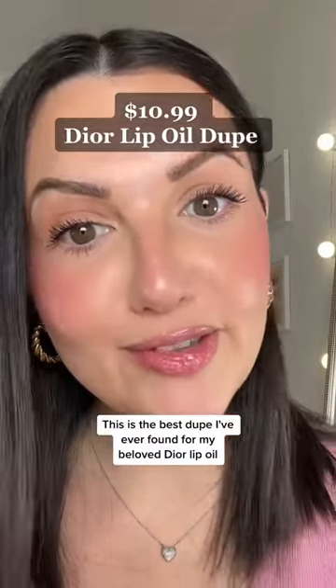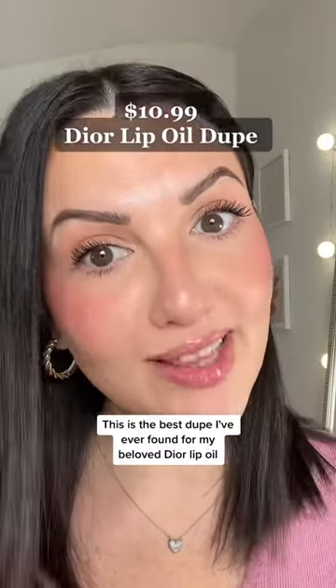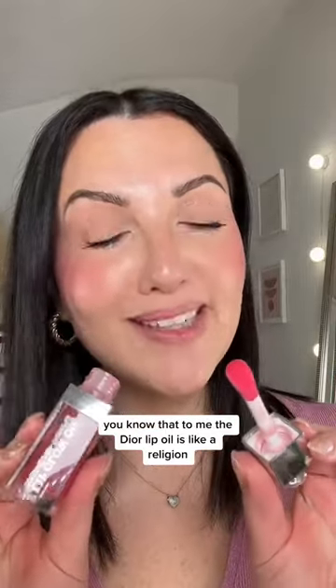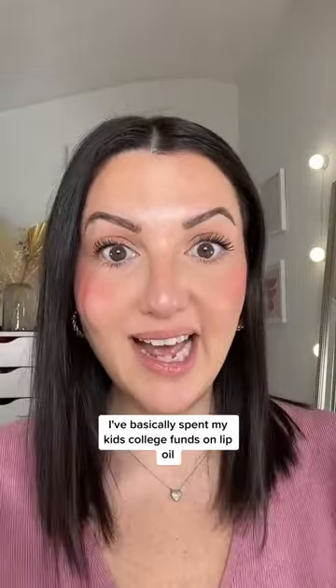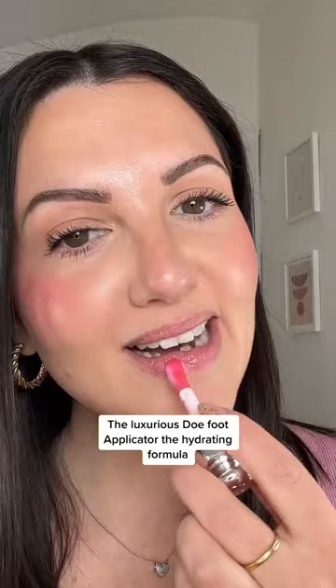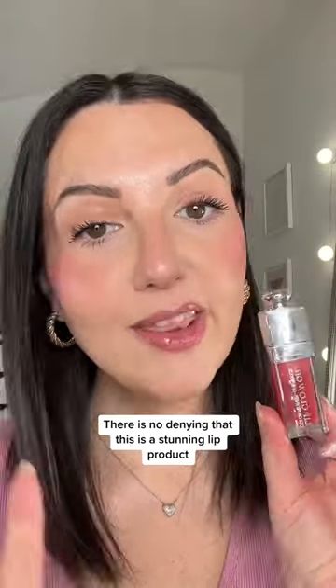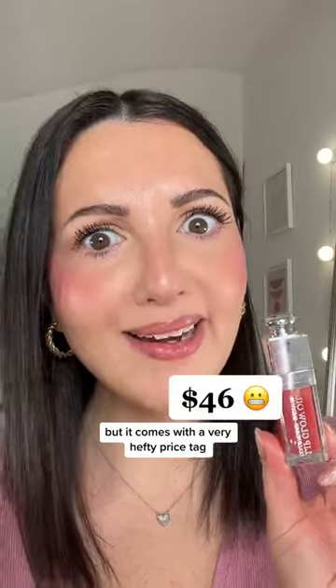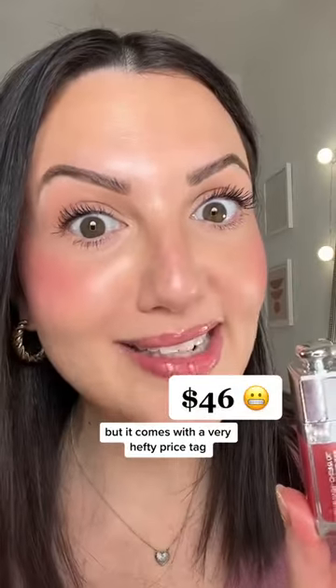This is the best dupe I've ever found for my beloved Dior lip oil. If you've been following me for a while, you know that to me the Dior lip oil is like a religion. I've basically spent my kids' college funds on lip oil. The luxurious doe foot applicator, the hydrating formula — there is no denying that this is a stunning lip product, but it comes with a very hefty price tag.